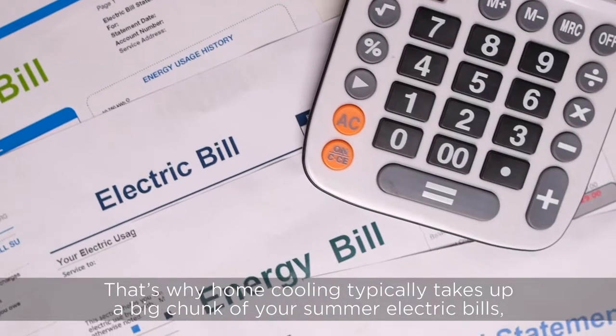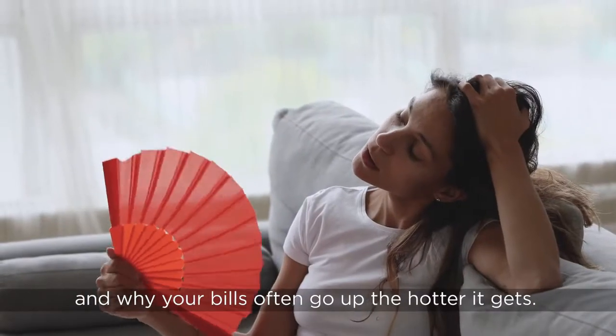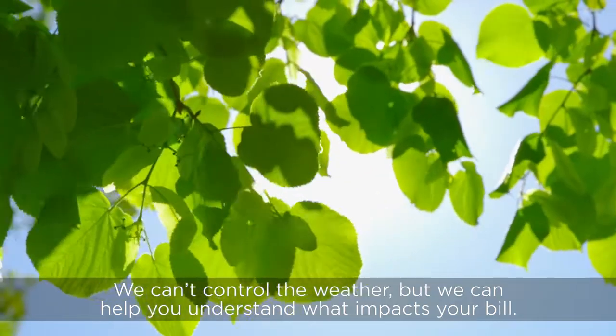That's why home cooling typically takes up a big chunk of your summer electric bills and why your bills go up the hotter it gets. We can't control the weather, but we can help you understand what impacts your bill.